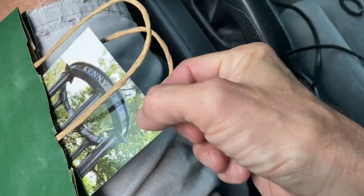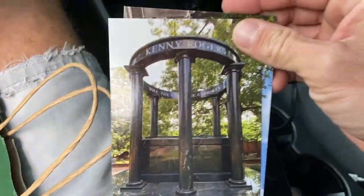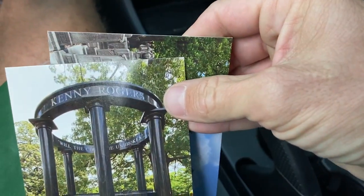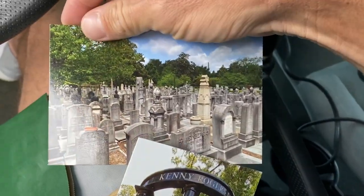Thanks for joining me today, friends, at the Oakland Cemetery. I almost forgot to show you the postcards that I picked up — I didn't want to show you until the end because it would give away our destination.